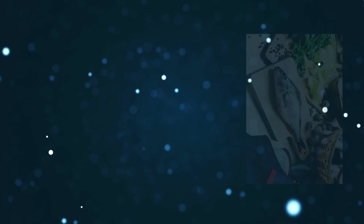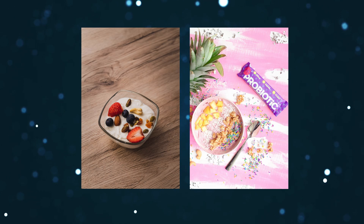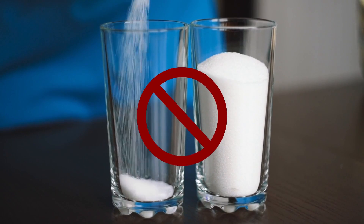Eat more fermented foods like yogurt, or take a probiotic supplement if you don't regularly eat fermented foods. Limit added sugars — curbing your sugar intake can decrease inflammation and aid weight loss. Limiting added sugar is an important part of an immune-boosting diet.